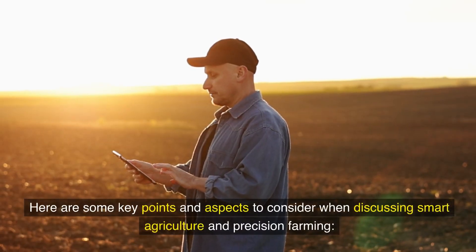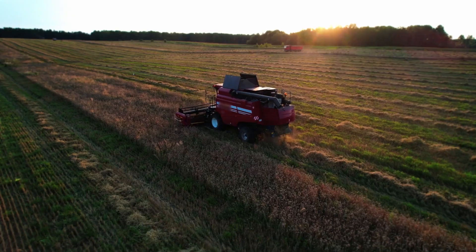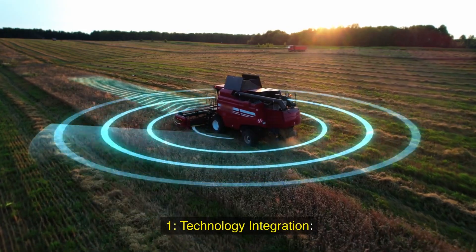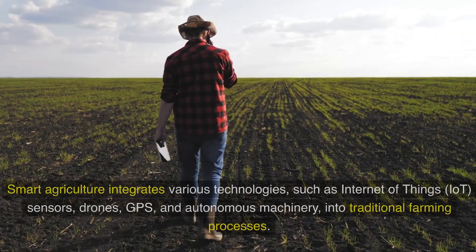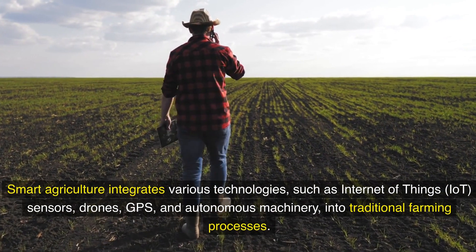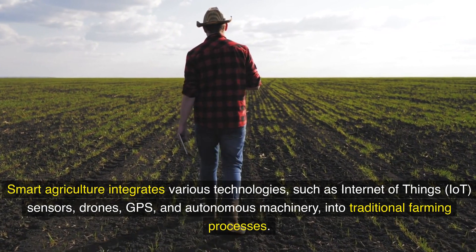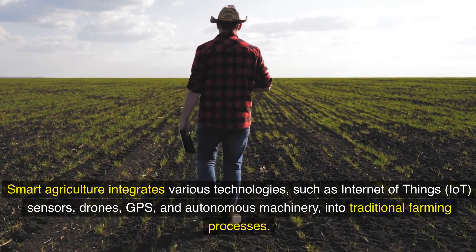Here are some key points and aspects to consider when discussing smart agriculture and precision farming. First, technology integration: smart agriculture integrates various technologies, such as Internet of Things (IoT), sensors, drones, GPS, and autonomous machinery into traditional farming processes.